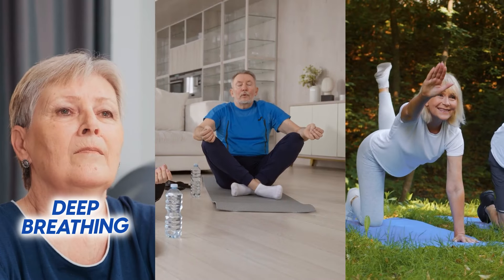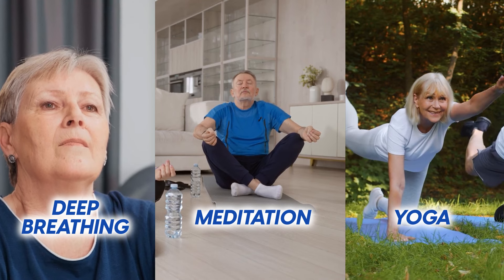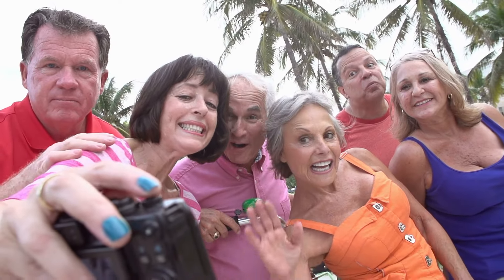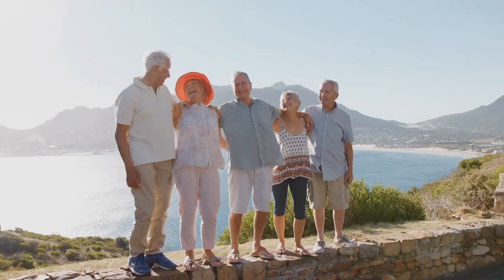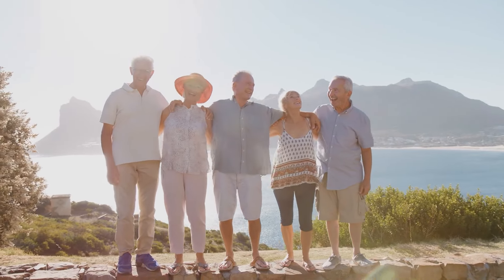Techniques such as deep breathing, meditation, and yoga can help manage anxiety levels and reduce the strain on your heart. Sharing your concerns with friends, family, or support groups can provide emotional support and reduce feelings of isolation that anxiety often brings. It can also be a good time to discuss any other strange symptoms you've been experiencing.